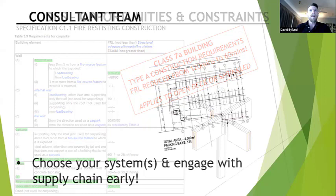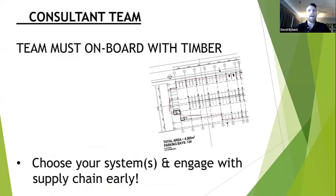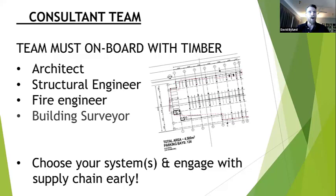The consultant team is really important. With any timber build in Australia, the whole team must be on board with the timber solution. If people don't understand timber's purpose, its benefits, their own role around its opportunities and constraints, you'll have a lot of difficulty getting the project up. The core people who need to understand and be on board are the architect, structural engineer, fire engineer, building surveyor, and building certifier.